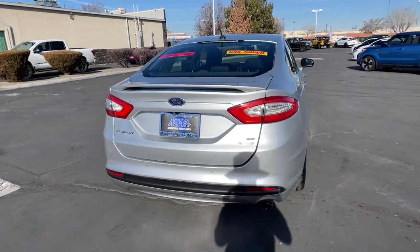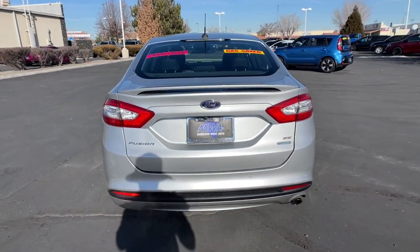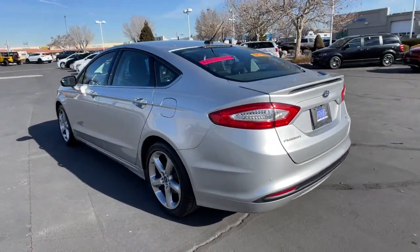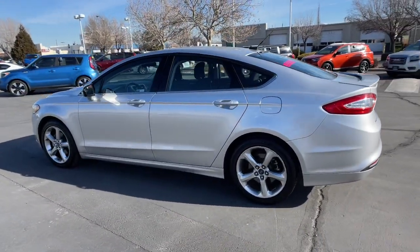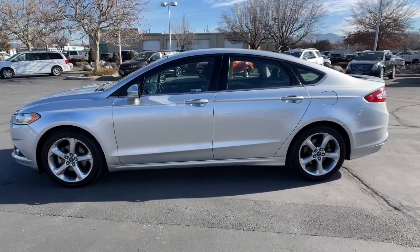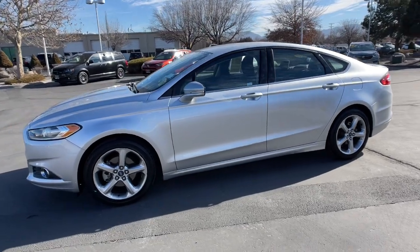It delivers smart tech and a smooth ride, so you can relax and focus on the drive. Four-door midsize comfort makes this beauty as practical as it is elegant. Feel the confidence that comes from making your daily drive in this efficient four-door with an upscale feel.